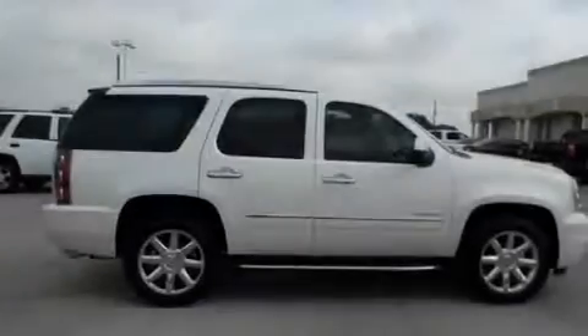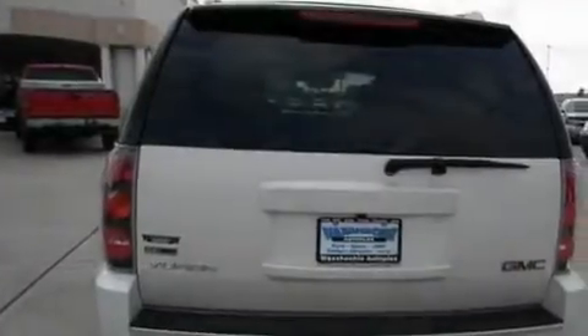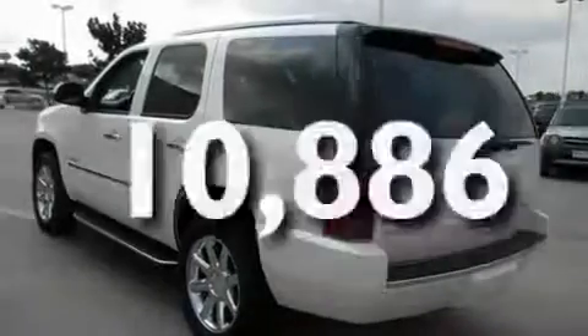Its top features include cooled seats, air conditioning, a navigation system, a DVD player, stylish premium wheels, running boards, roof rails, traction control and stability control systems, cruise control, and this vehicle has less than 11,000 miles.